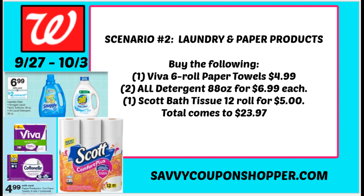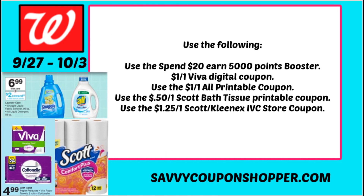Now here's a second scenario. Whenever you're planning deals it's always good to have backup, especially with deals where you have to spend a certain amount to earn points. Always have extra products to add if your store is sold out or prices are different than expected. This laundry and paper product scenario: grab one Viva 6-roll for $4.99, two All liquid detergents at $6.99 each, and one Scott Bath Tissue 12-roll for $5. Those four products total $23.97. Make sure you give your cashier that points booster coupon — it may be printed or in your Walgreens app; if in the app, clip it to your account.